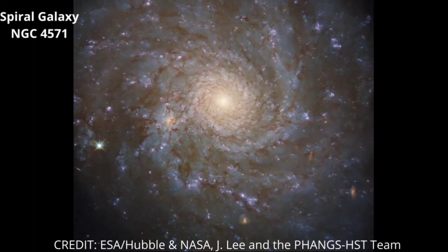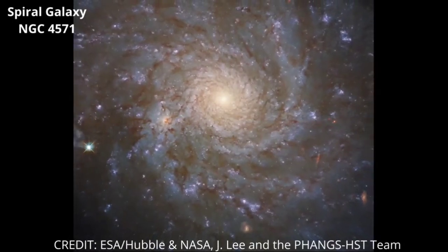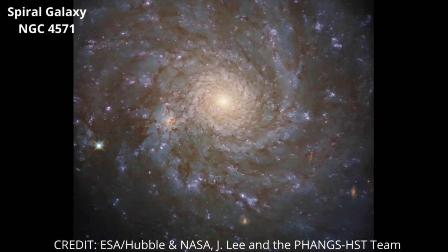This constellation, whose name translates as Bernice's hair, was named after an Egyptian queen who lived more than 2,200 years ago. As majestic as spiral galaxies like NGC 4571 are, they are far from the largest structures known to astronomers.